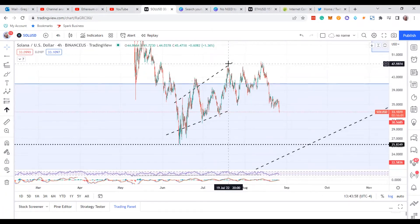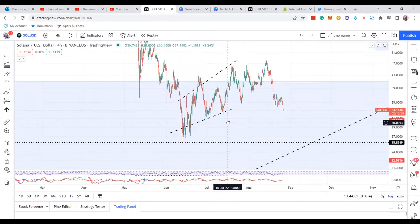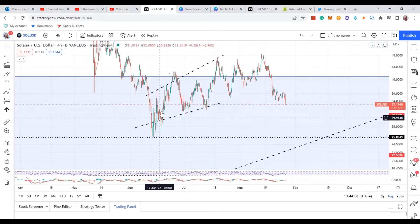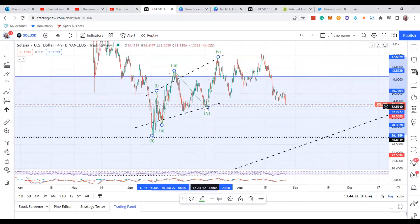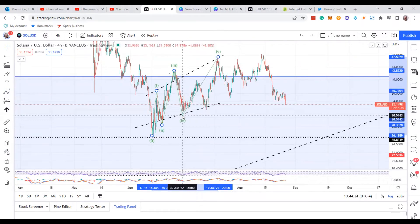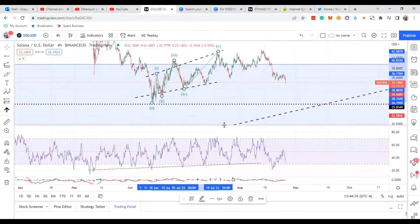Solana possibly could have been in a correction since the 19th of July — so over a month. The reason I say that is you have over here a one, two, three, back down, three, one, two, three, and then back over here. The diagonal that Solana actually made confused the crap out of me and probably everybody else in this fourth wave over there — or maybe you can put the fourth wave over there. It could be like that too, or over here.